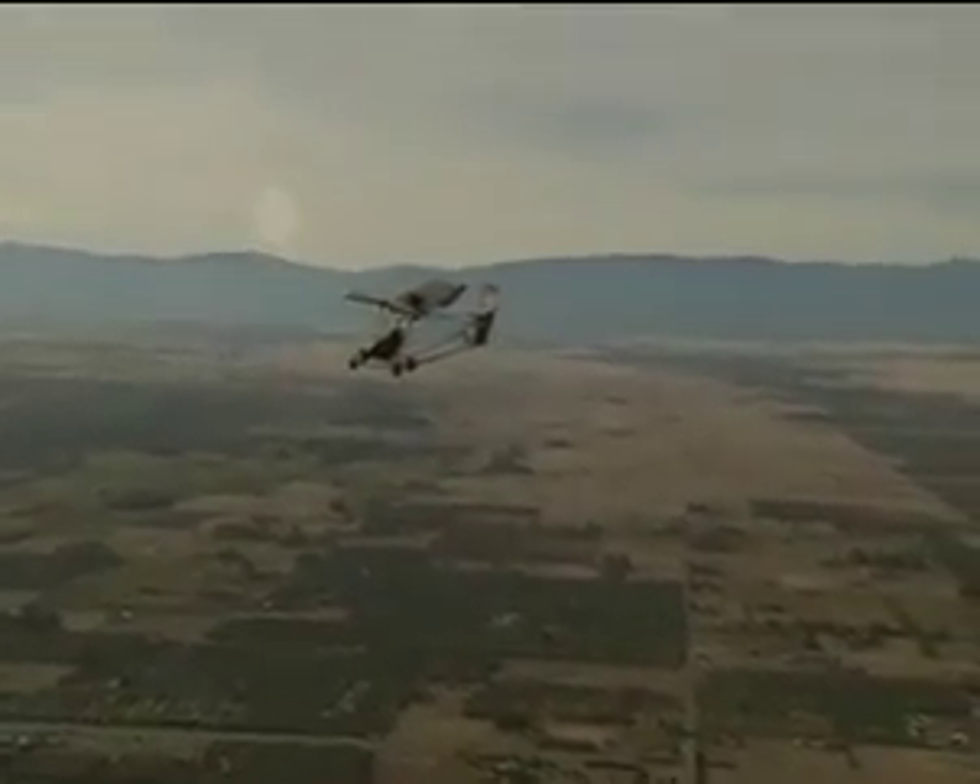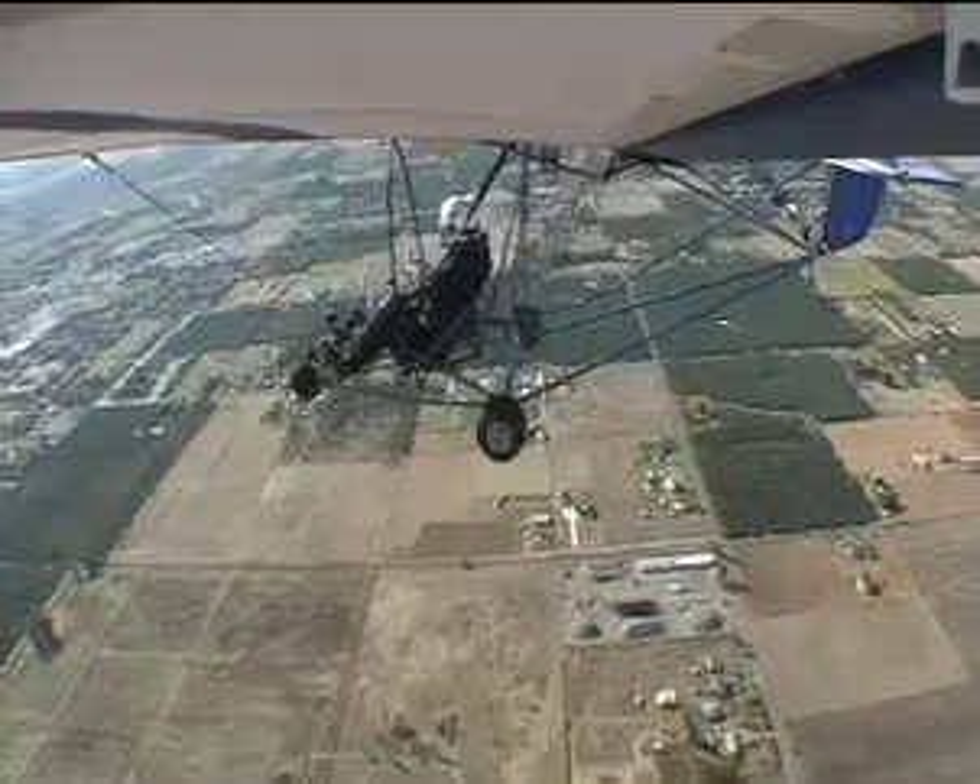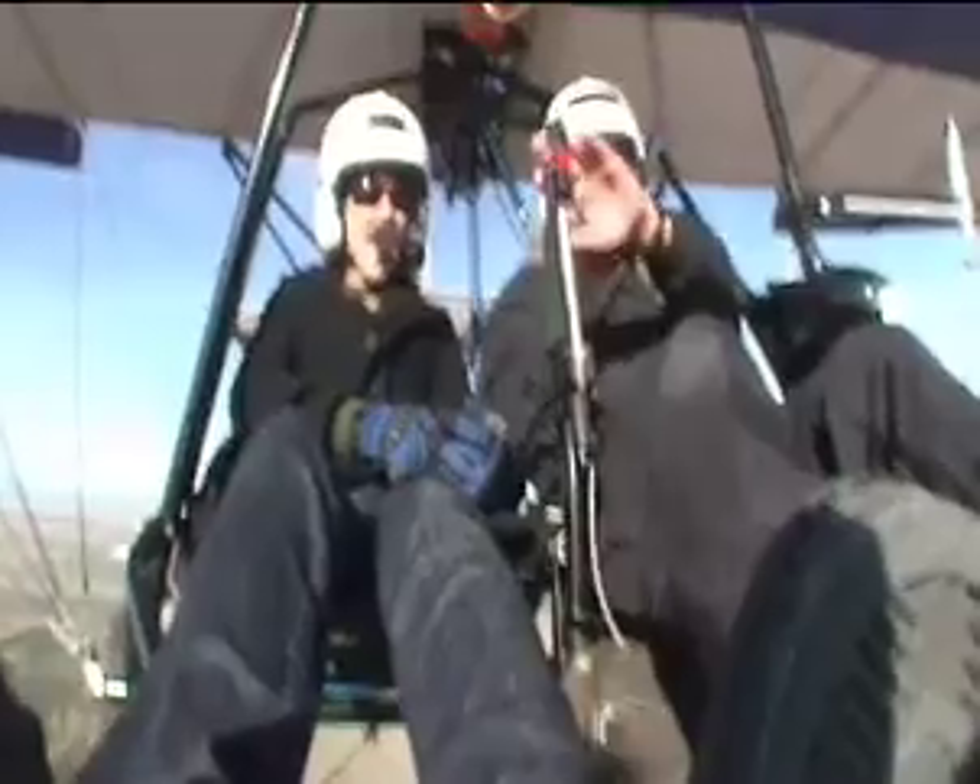They're now at 1,500 feet, going about 30 miles an hour. They're about to cut the engine and do the first test — 3, 2, 1, now.